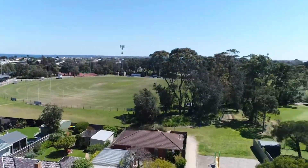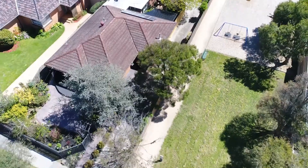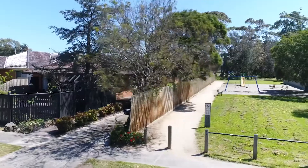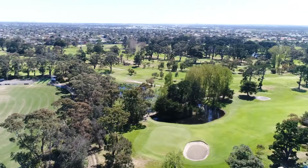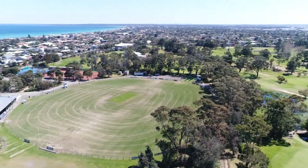This three-bedroom brick veneer home is located in the heart of Edith Vale. It's positioned next to a park, so even though you don't have your own backyard with grass, next door is all looked after by Kingston Council and provides enough space for your kids to kick a football.